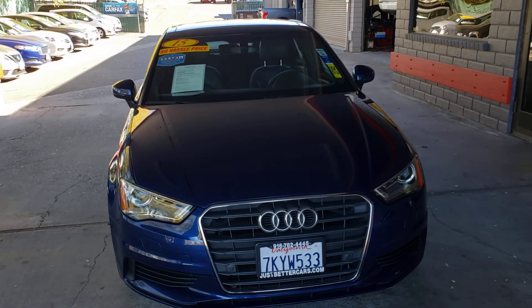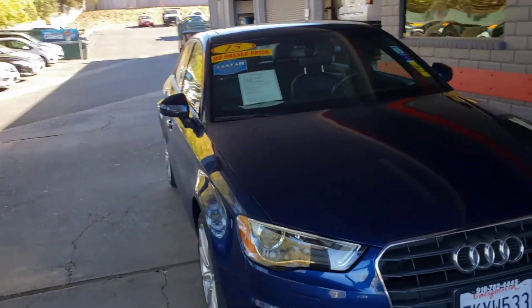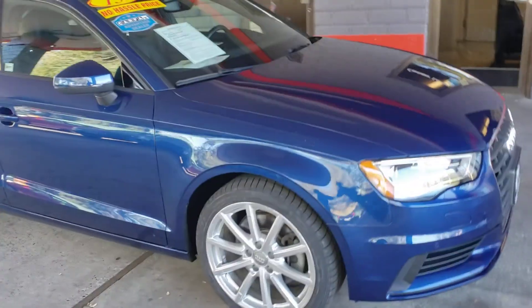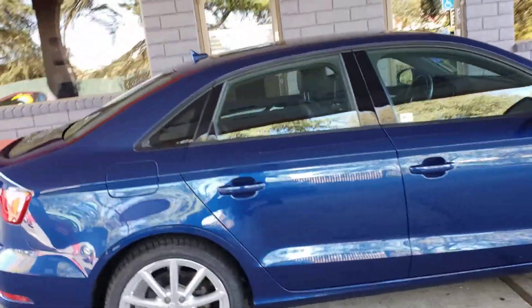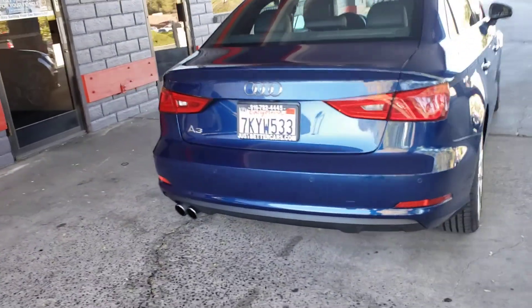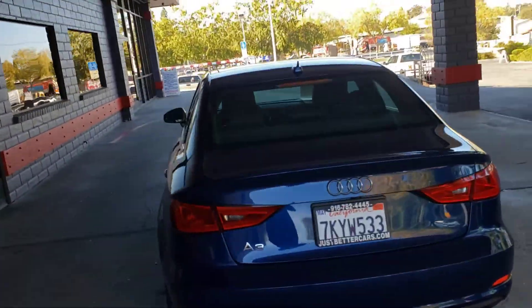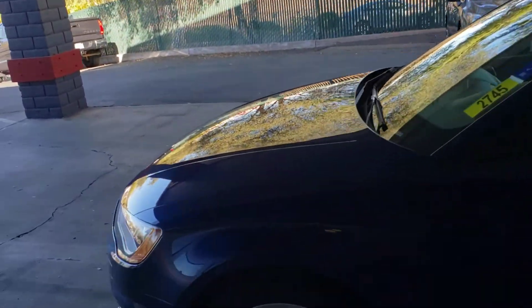2015 Audi A3, the 1.8 turbo, midnight blue color. Tires look good, rims look good, car's clean. It's got the backup sensors and backup camera.